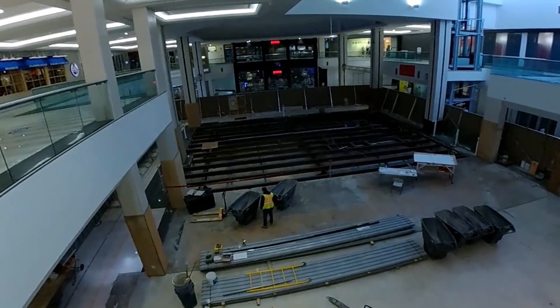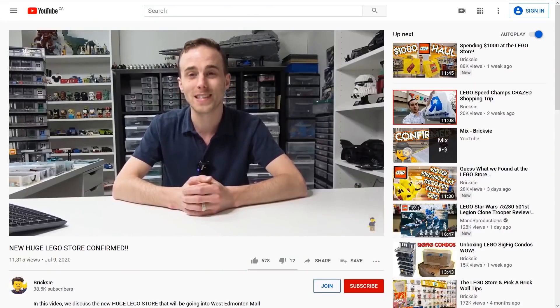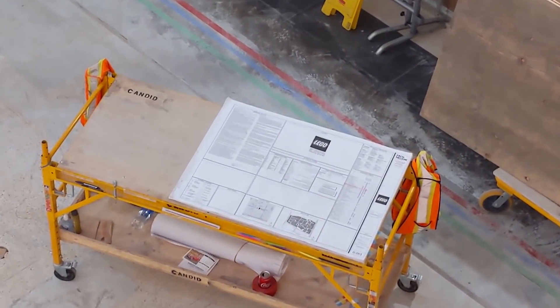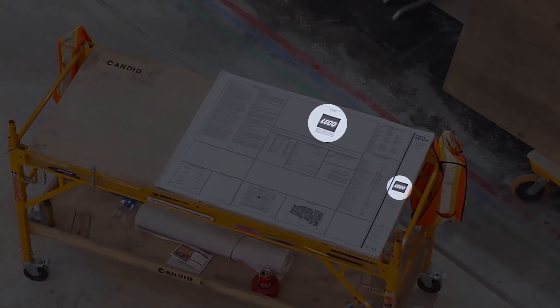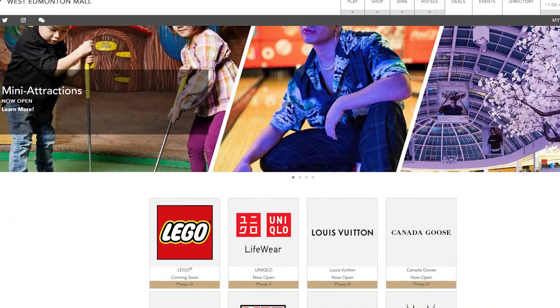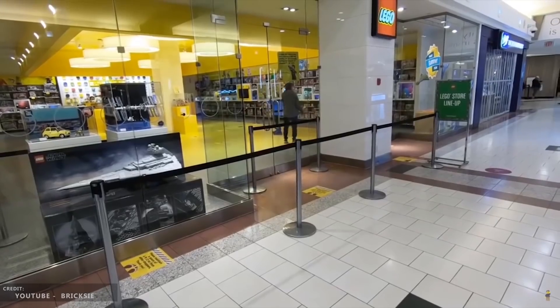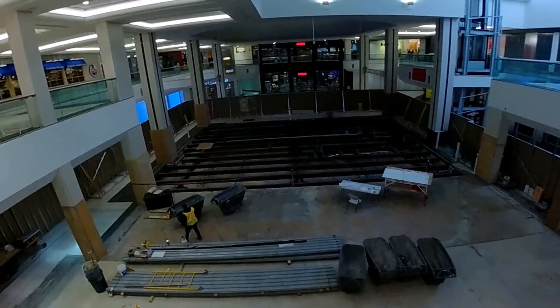Brixie was the first to release footage of construction crews in the area, looking through plans of what would be coming to the mall, clearly stamped with the LEGO logo. This was also officially confirmed via news on the West Edmonton Mall website, in the coming soon section. Until now, Edmonton only had a single LEGO store, but it's not the only one anymore.